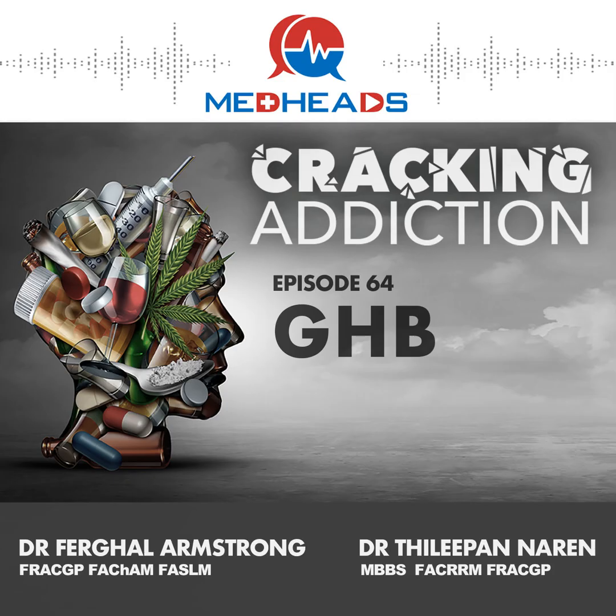What is the acute management of GHB intoxication? If you're in the community, the key thing to understand is that the management of GHB intoxication is to call emergency services, because of the risks of profound sedation, profound risk to the airway, and the risk of loss of life. That is a really important statement about how severe acute intoxication with GHB is.